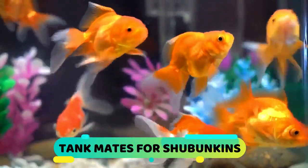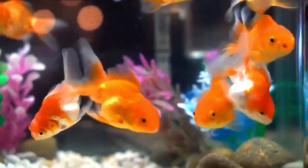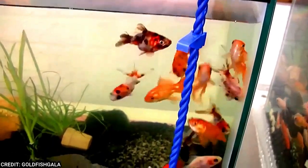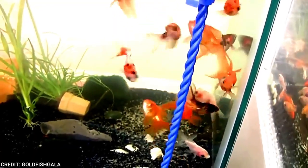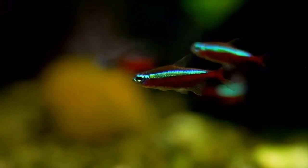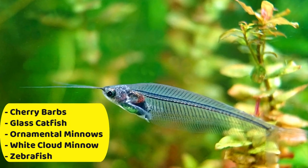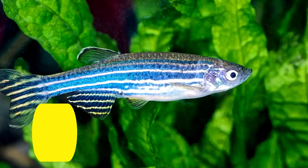Shabumpkin Goldfish are peaceful and social, and will get along well with most peaceful fish. They are active swimmers and scavengers, so other scavenging fish may not be necessary. They may steal food from other fish, so use caution when housing them with shyer tankmates. Some species that are good options as tankmates are cherry barbs, glass catfish, ornamental minnows, white cloud minnow, and zebrafish.